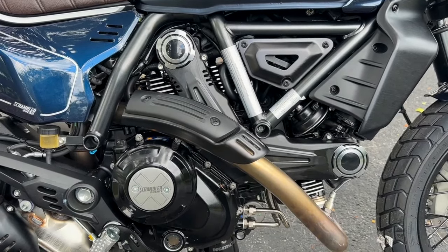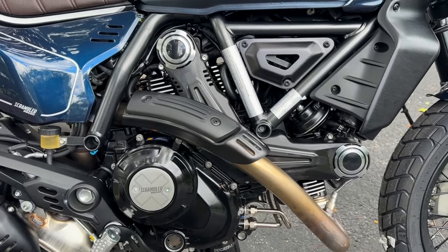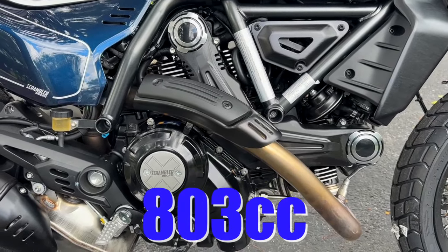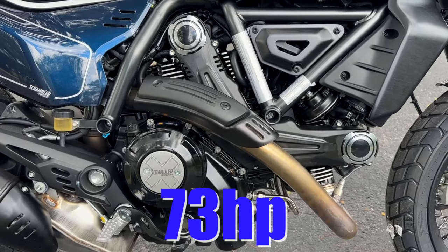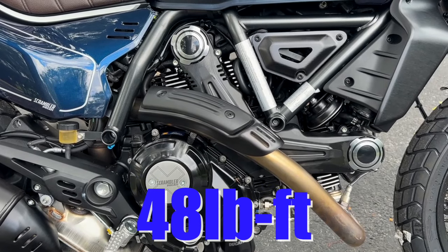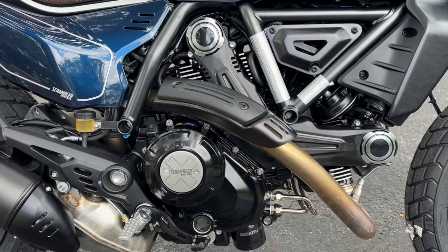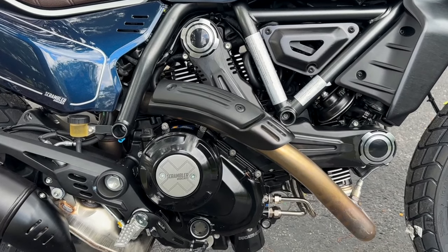Let's talk about this engine. It is an L-Twin Desmo — a typical Desmo motorcycle engine from Ducati. 803cc's, 73 horsepower at 8,250 rpm. 48 pound-feet of torque, otherwise known as 65 newton meters of torque, and that is at 7,000 rpm. So about a 1,250 rpm difference between peak torque and peak horsepower.